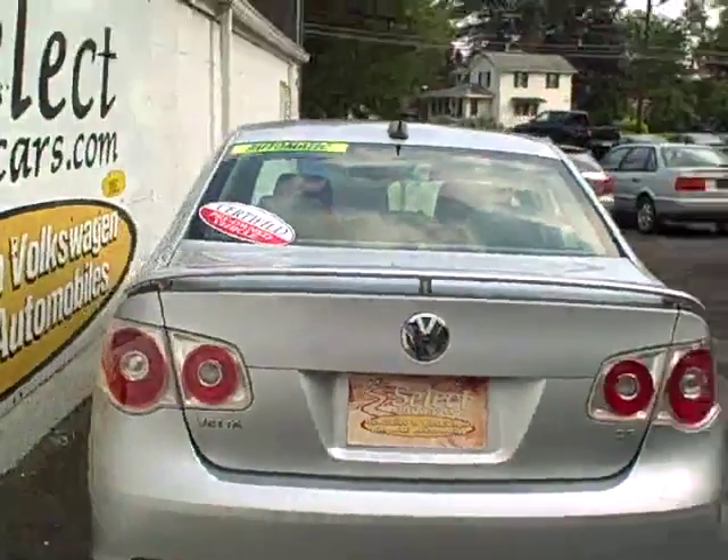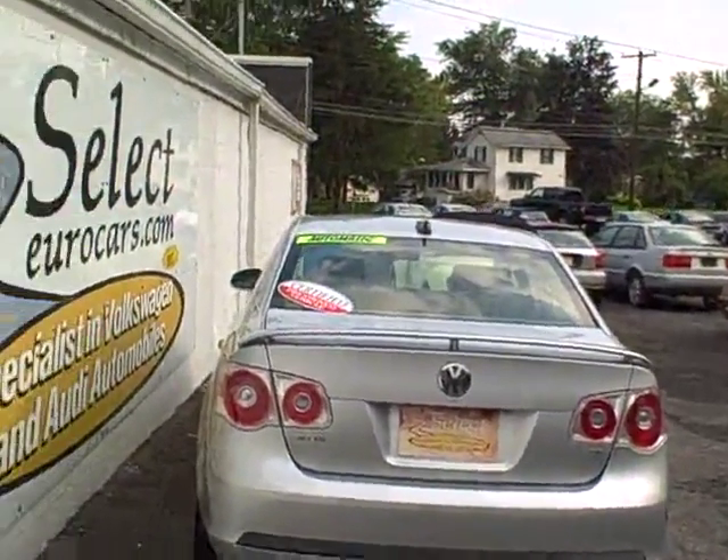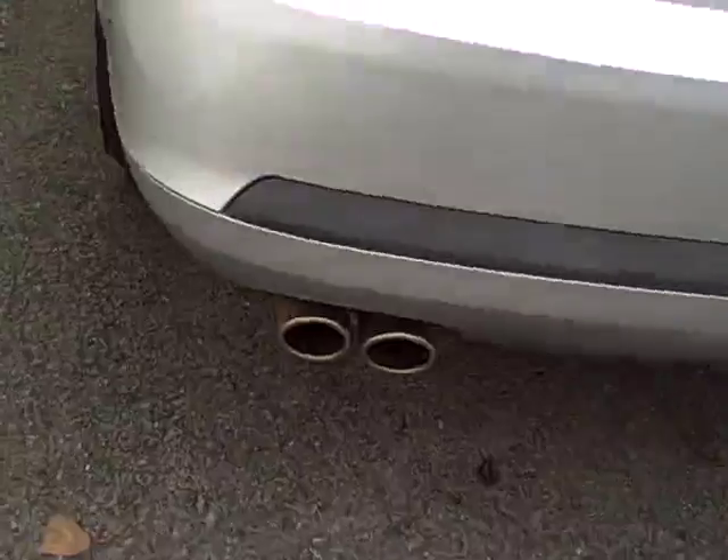Even nicer, perhaps, are these minor accents on the taillight — the rear spoiler, the Euro taillights, the twin tailpipe exhaust. Great rubber on those tires.